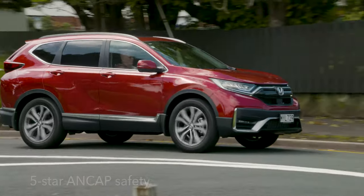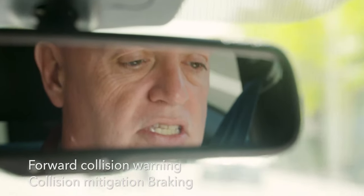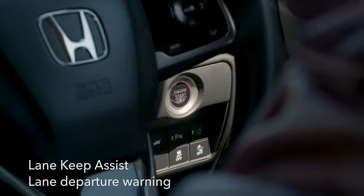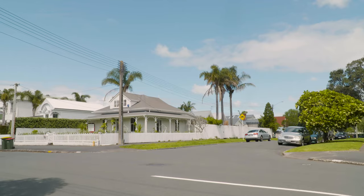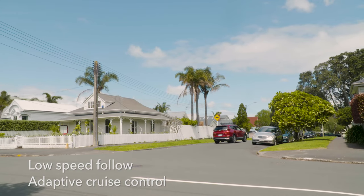In that system we have the collision mitigation braking system, forward collision mitigation systems, road departure mitigation — which is a new one — as well as lane departure warning and lane keep assist, which is fairly standard these days. The kernel that holds it all together is the adaptive cruise control, and that's where everything spans out from that one particular system.